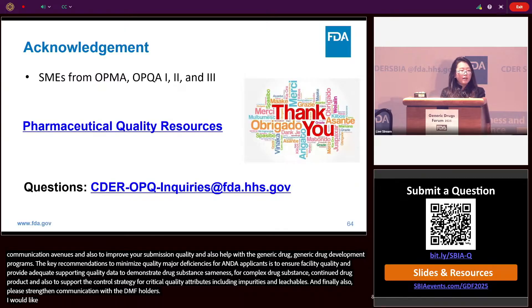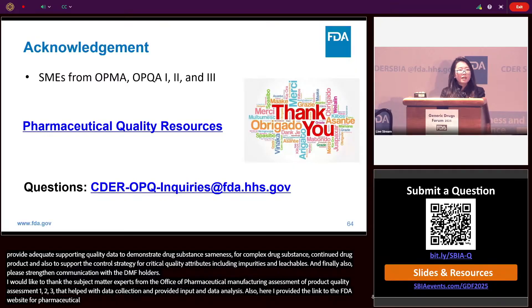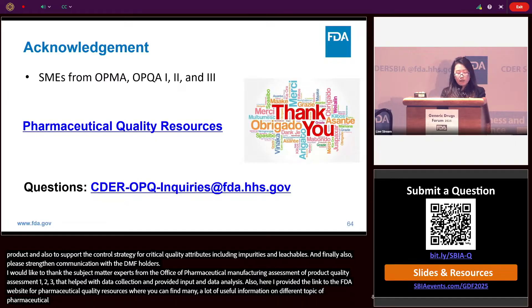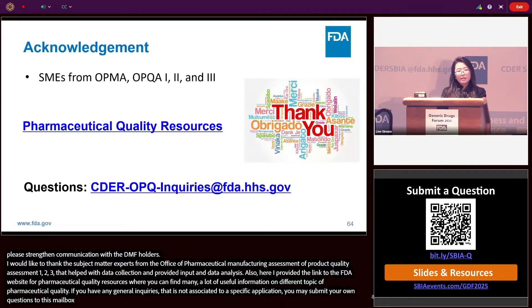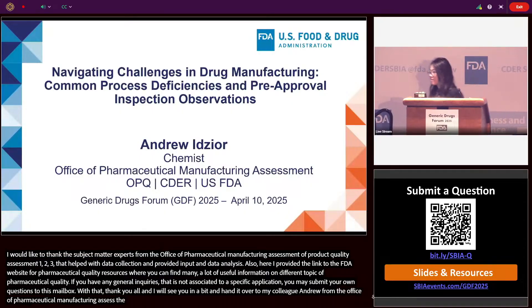I'd like to thank the subject matter experts from the Office of Pharmaceutical Manufacturing Assessment and the Office of Product Quality Assessment 1, 2, and 3, who helped with data collection and provided input on data analysis. A link to the FDA website for pharmaceutical quality resources is provided where you can find useful information on different topics of pharmaceutical quality. For general inquiries not associated with a specific application, you may submit questions to the provided mailbox. Thank you all — I'll now hand it over to my colleague Andrew from the Office of Pharmaceutical Manufacturing Assessment.